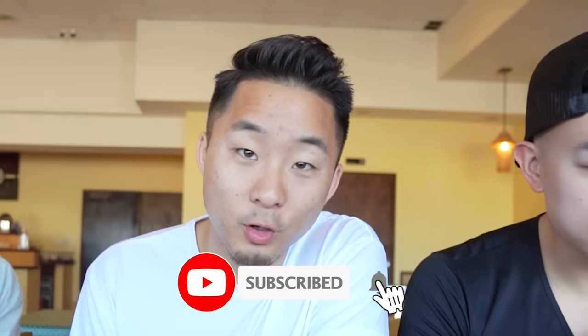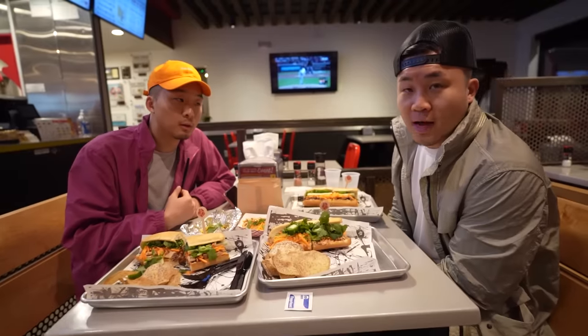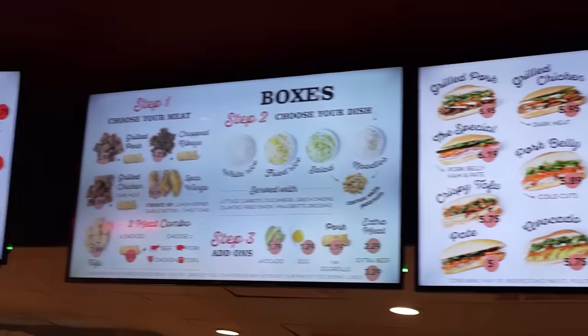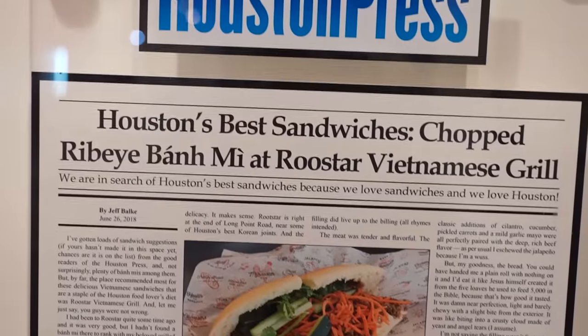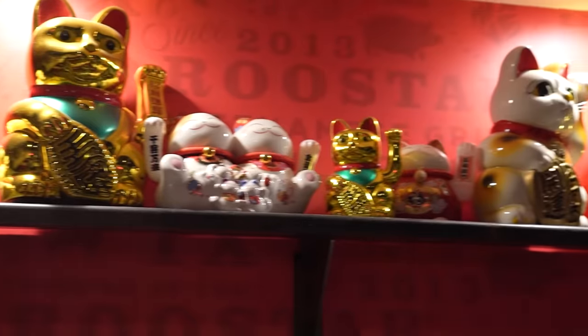Hit that like button and check out Jack's info down below. On to the next spot. We are looking here at Roostar Grill, which is almost like a mainstream version of a bun mi but still authentic enough to appeal to local Vietnamese people or Asians who grew up eating bun mi. This is the special one with the egg.